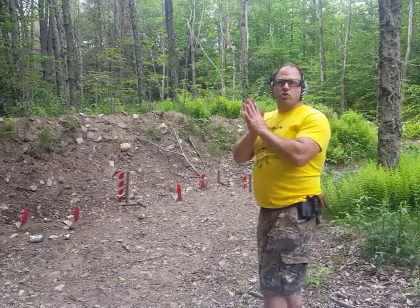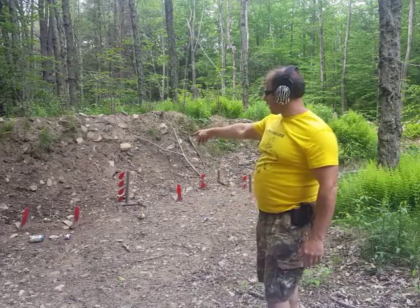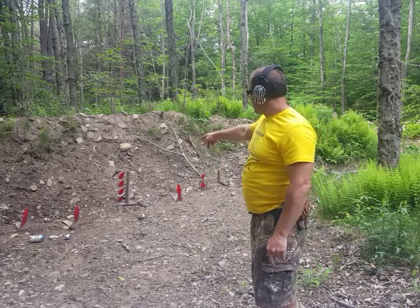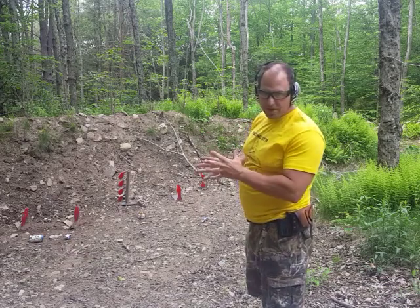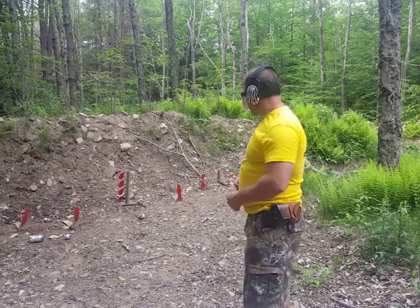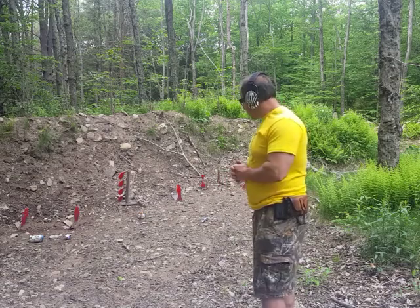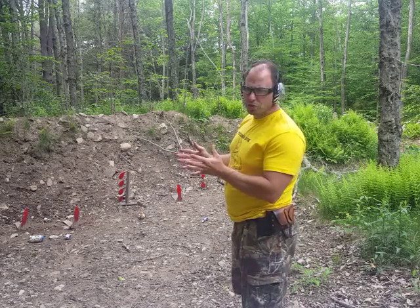Hello everyone. Today I'm doing a training exercise and a demonstration. What I'm going to do is put five shots on that first target and then one shot on every target going down the line, for a total of ten shots. So five on the first one and then five on the other targets. I'm about ten or fifteen feet away here. Those targets are at their widest point about three inches wide.